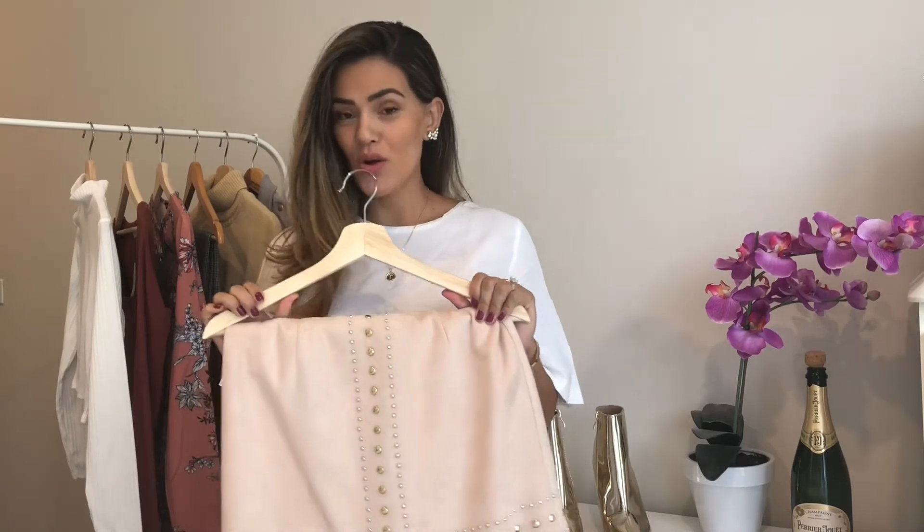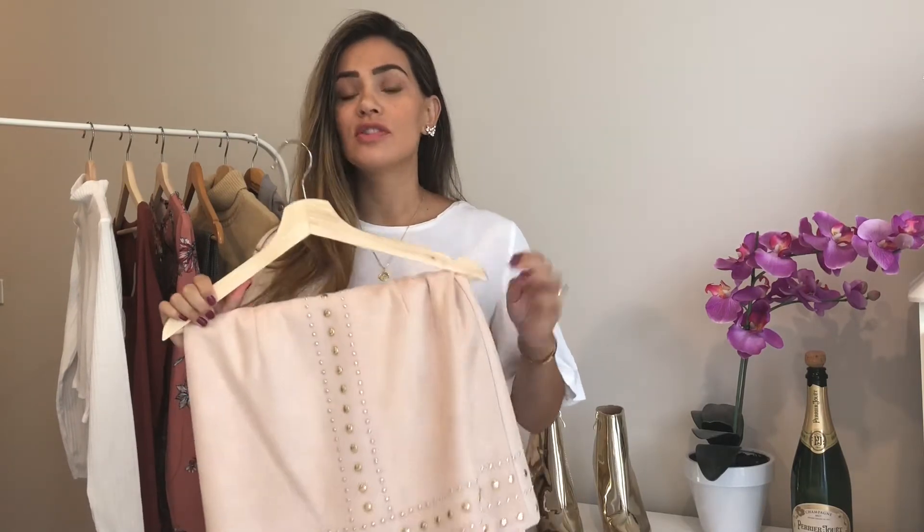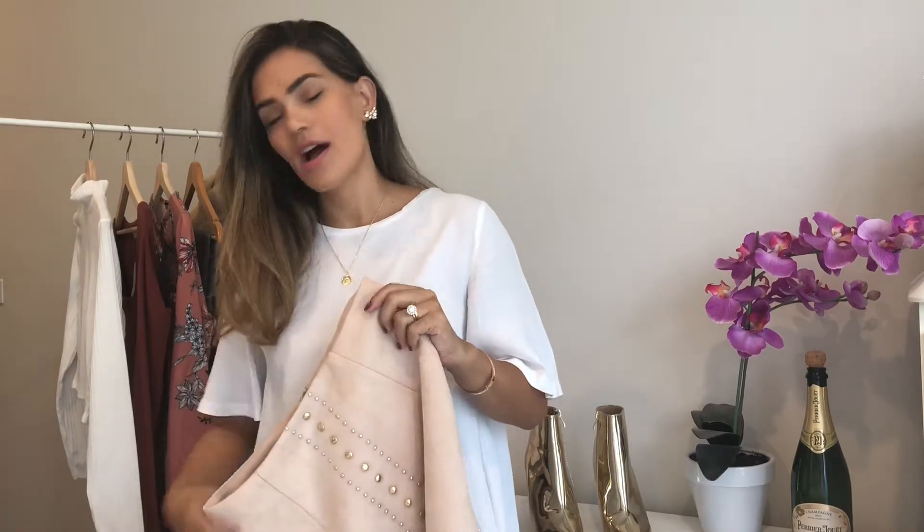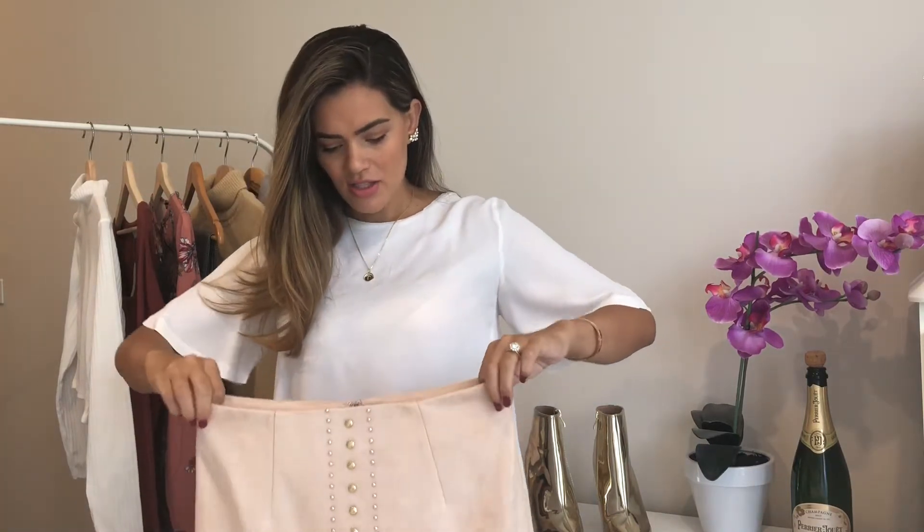The first item that I have picked for my wardrobe is this beautiful suedette style skirt. It's from Chic and it retails for $110. I actually got it on sale but look at how beautiful it is. I picked it because I'm obsessed with anything that has gold metallic on it.